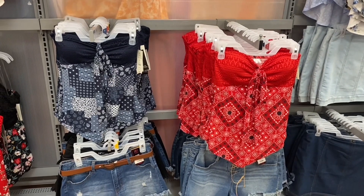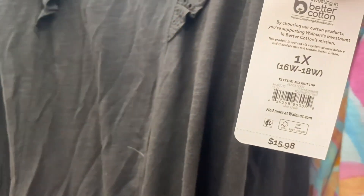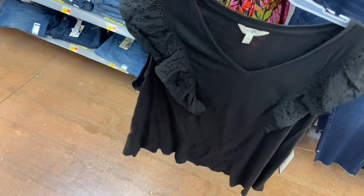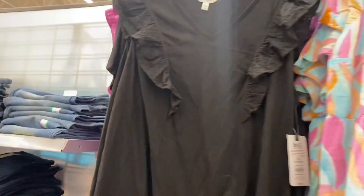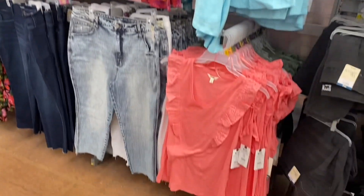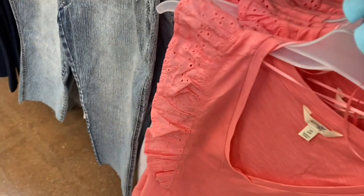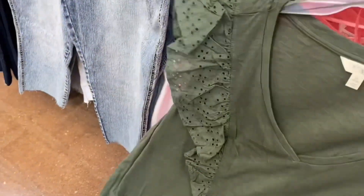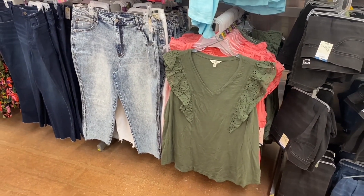A couple of new Terra and Sky Plus Size tops: eyelet mix knit top, $15.98. It came in purple before, now you can get it in black with ruffle eyelet sleeves, blue, white, pink, and even a pretty shaded green.